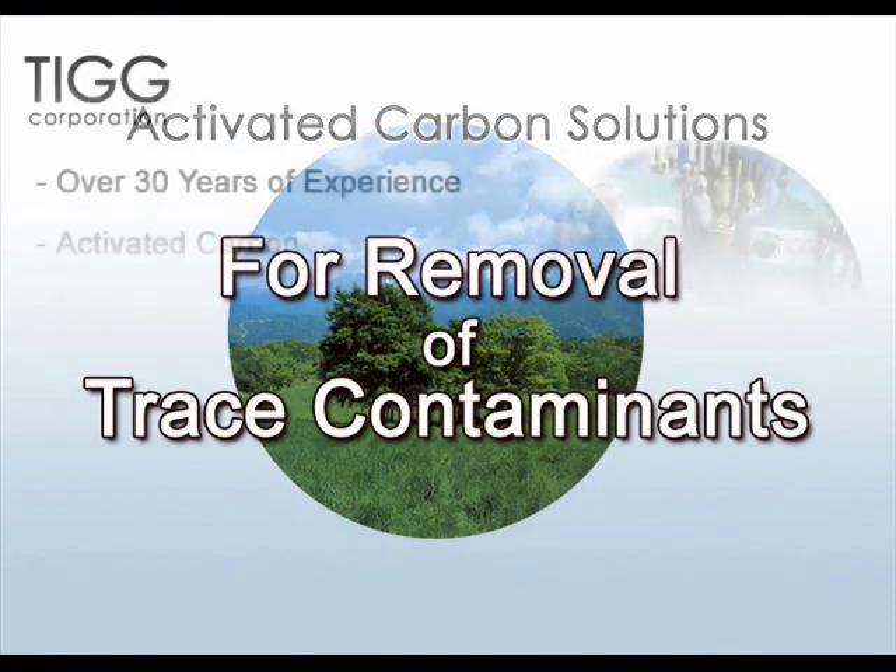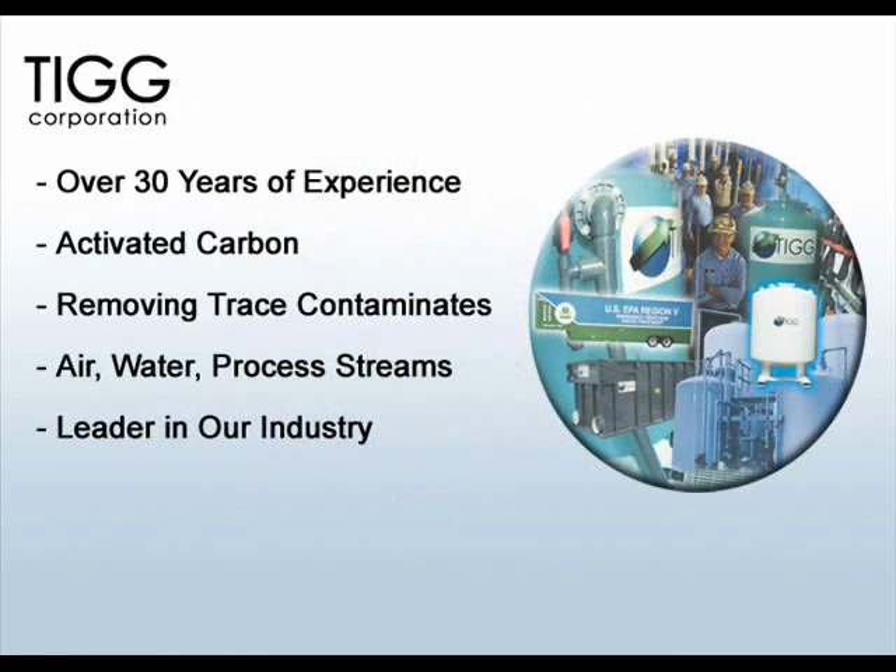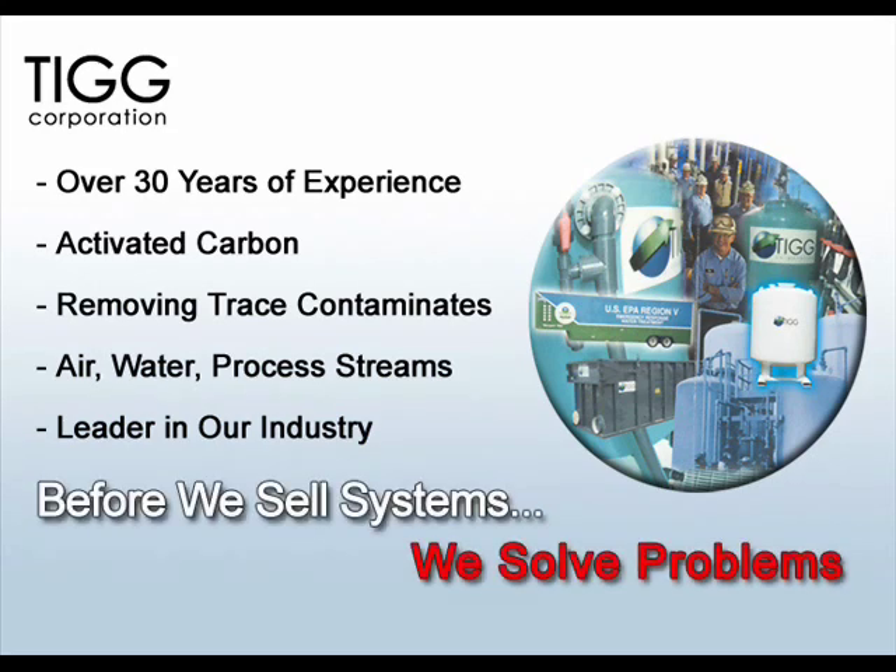TIG Corporation has more than 30 years of experience developing a broad range of activated carbon systems, equipment and services for removing trace contaminants from air, water and process streams. But before we sell systems, we solve problems. That's not a small distinction from others in our industry. We take a much more comprehensive approach to the way we help you meet your needs.